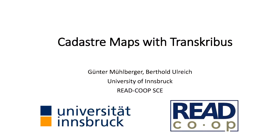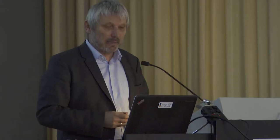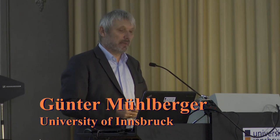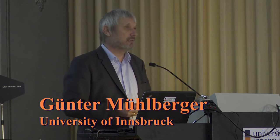This is about the project which we run here in Innsbruck, and it's about cadastre maps. The Austrian-Hungarian Empire completed the first cadastre in the second half of the 19th century. The cadastre was created between 1817 and 1861.